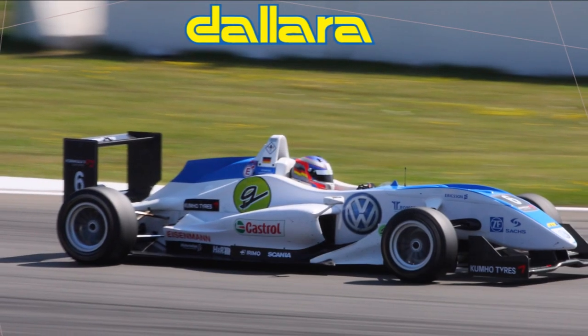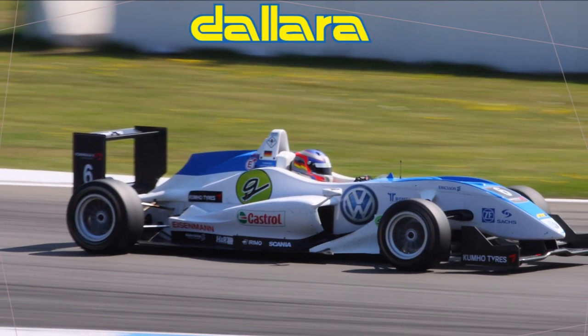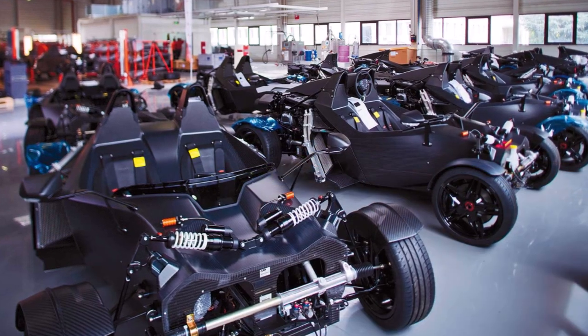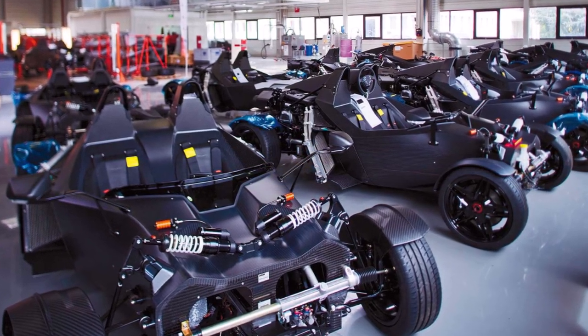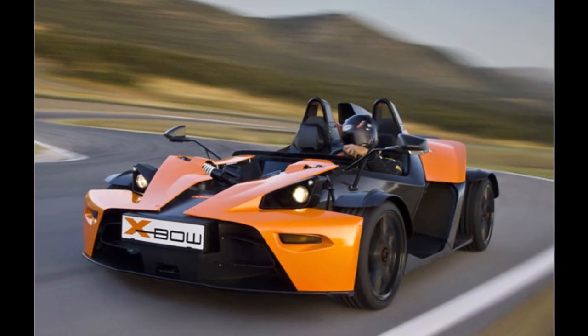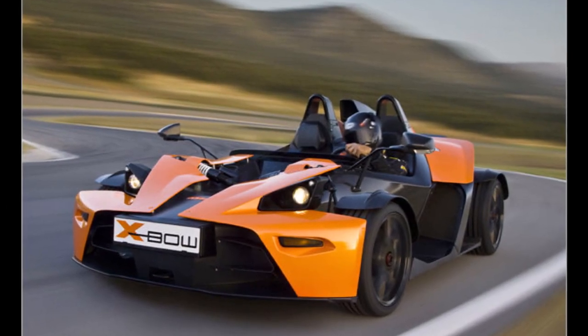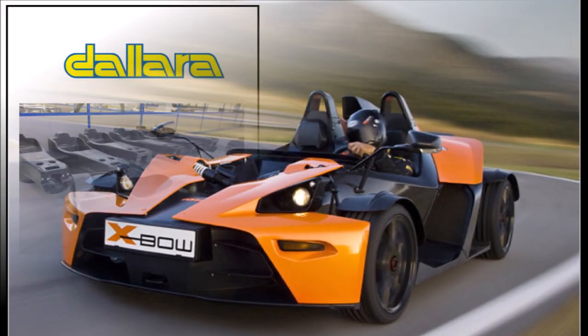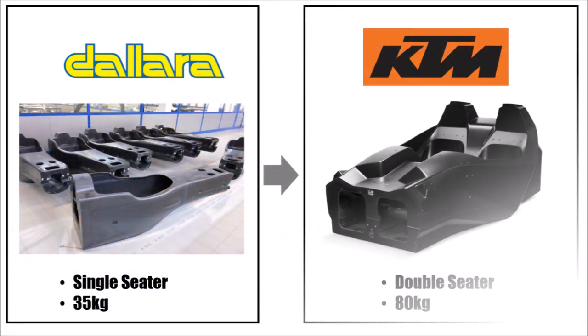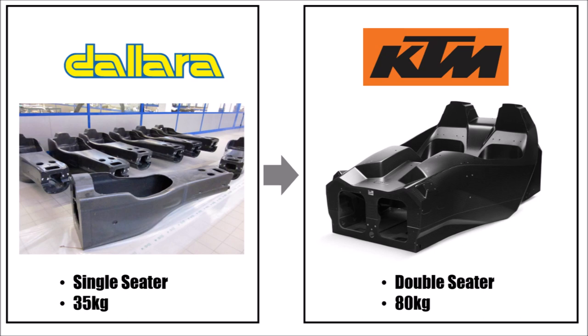They partnered with Dallara in Italy and created a two-seater carbon fiber monocoque based on their Formula 3 monocoque. They changed to a more upright seating position and adapted a more stylish design because the monocoque would be part of the visible surfaces later on. So based on the 35kg single-seater monocoque, they created an 80kg two-seater monocoque for the Crossbow, which would satisfy all their wishes for their first road car.